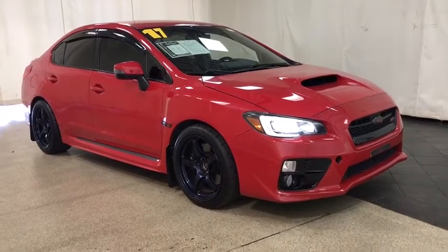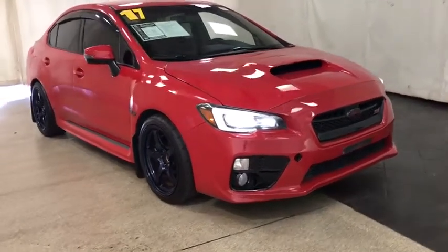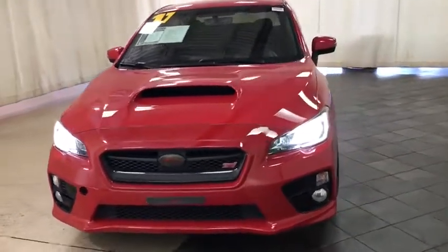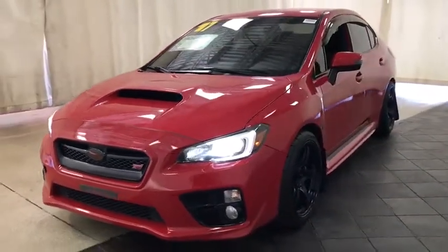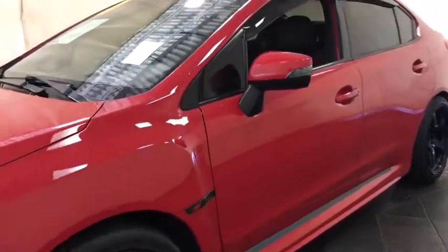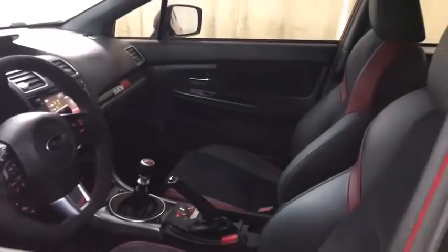We are pleased to show you the 2017 Subaru WRX. The Subaru WRX is built with performance in mind. Not only does it provide corner-hugging ability and power galore, but it also provides fantastic fuel efficiency. Plus, you get the dependability that we've come to expect from a Subaru.